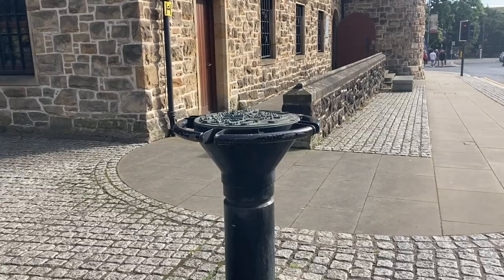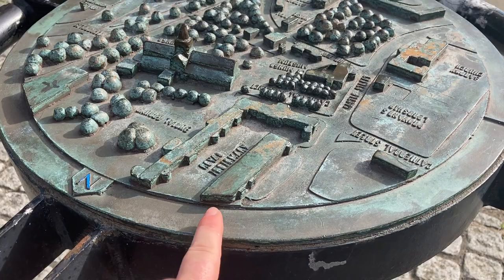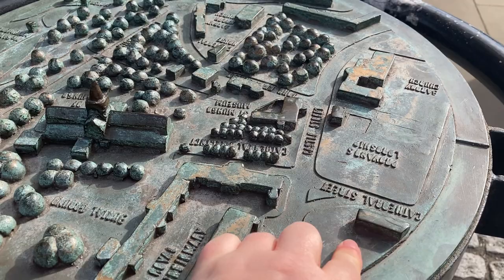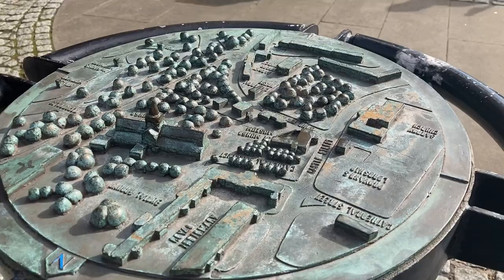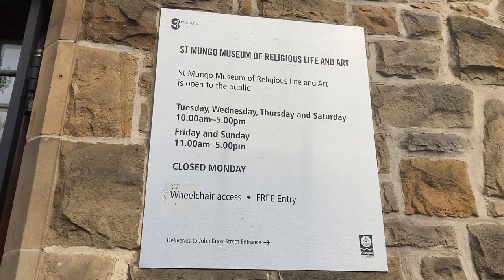This wee panorama here gives you an idea of the layout of this bit of Glasgow. We've got the cathedral there, we've got the Royal Infirmary, and the Provand's Lordship is there, and where I'm going into is that building there. If you are coming to visit the St Mungo's Museum of Religious Life, here are the opening times. And as I was saying before, it is free entry.